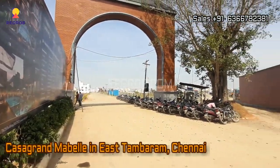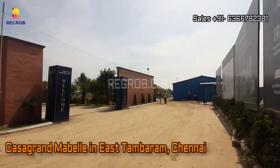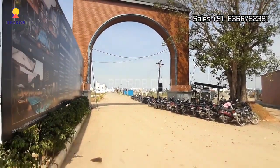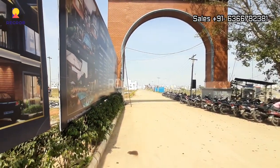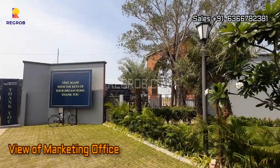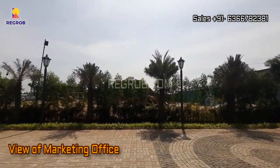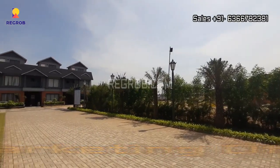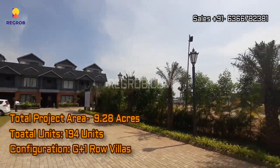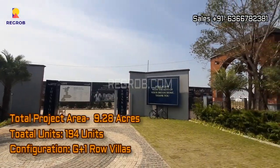Hi viewers, in this video we are visiting Casa Grand Mabel, a residential project located in East Tambaram, Chennai. We are at the project location where you can take a view of the sales and marketing office of Casa Grand Mabel. This project is sprawled over 9.28 acres of land and offers G plus one row villas. There are a total of 194 units.